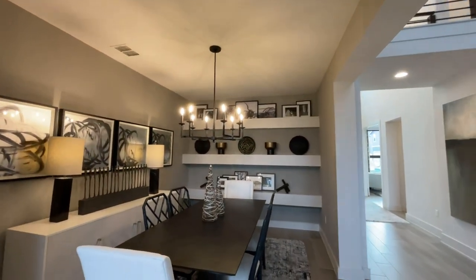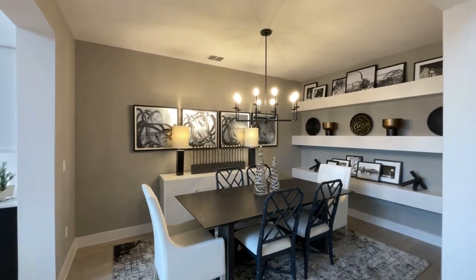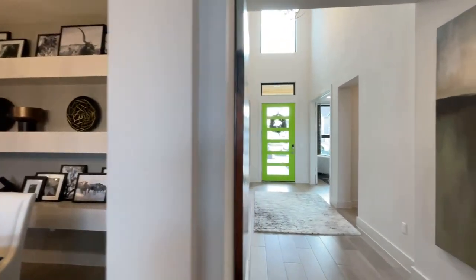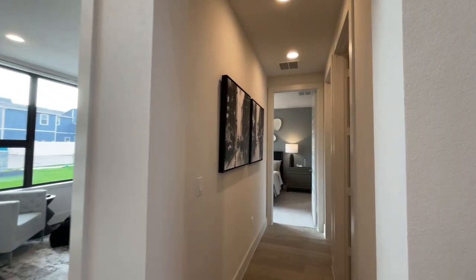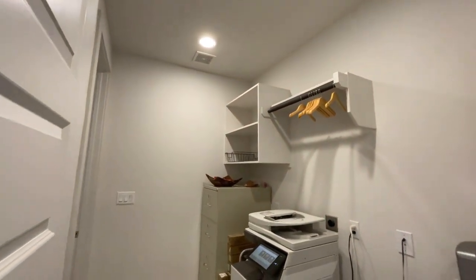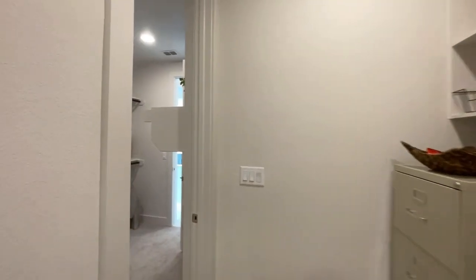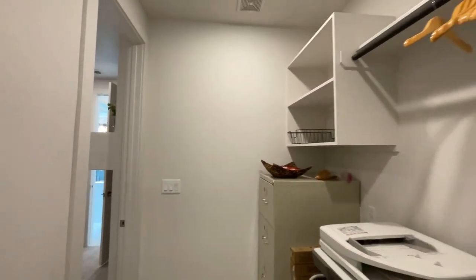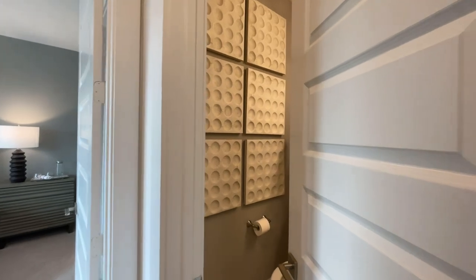Here we have a more formal dining area as well — whether it's for holiday events or you can even make it into a game room for yourself. Now let's go check out the first bedroom on the first floor, which is your guest suite. This is the laundry area right here — it is on the first floor and you do have access to it through your master closet. You also have built-in storage space, and right here you have your powder room.